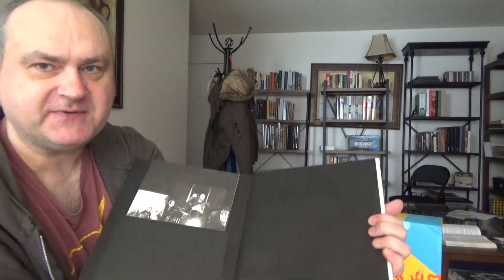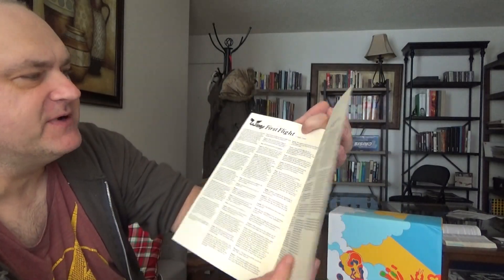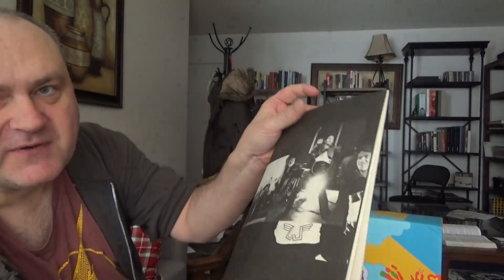It comes with this pamphlet in it. It looks like a tour program or something — it's got lyrics, nice pictures. So maybe it isn't a tour program. Here's what they got in an interview. Very nice pamphlet.